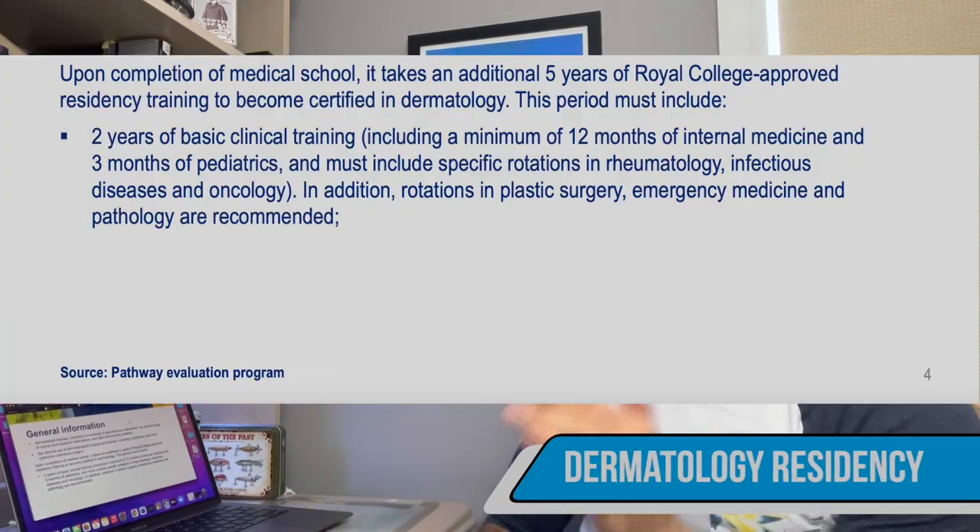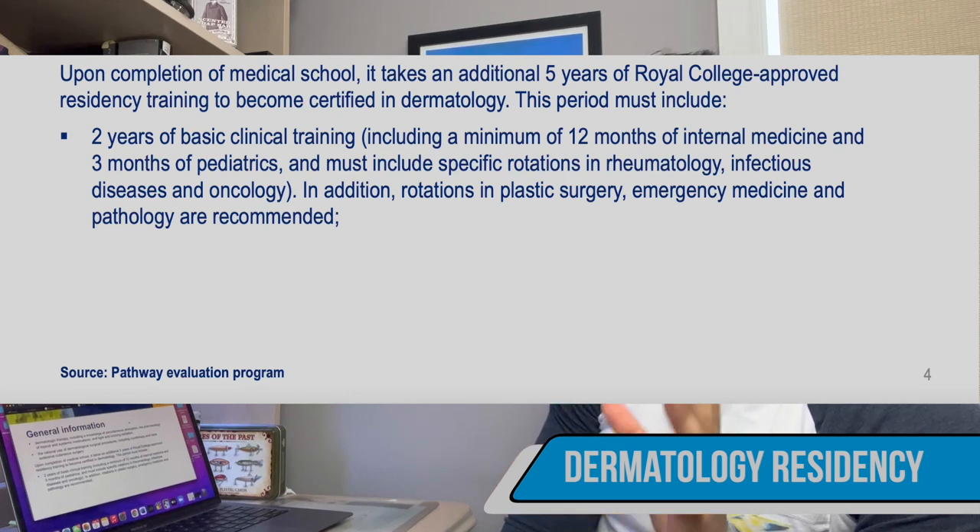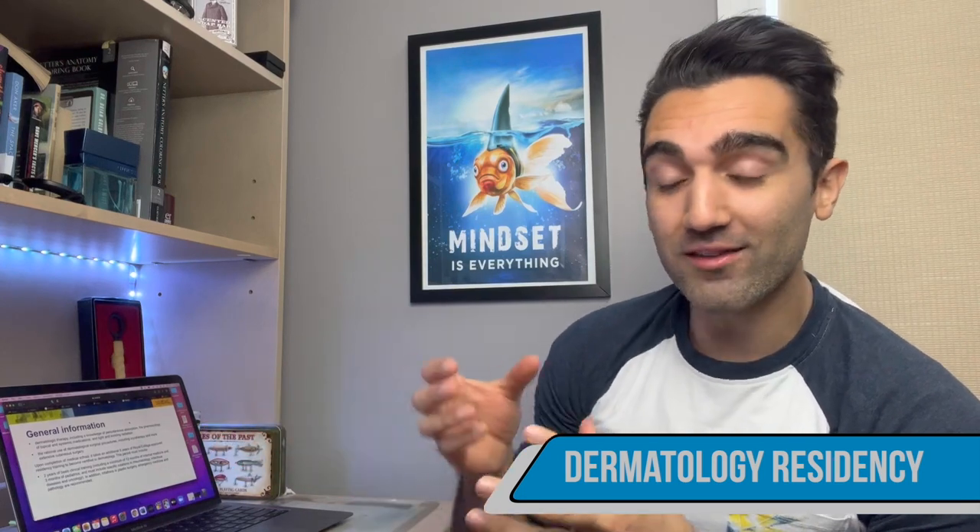To become a dermatologist, after medical school it takes about an additional five years of a Royal College approved residency training program. This training includes two years of basic clinical training, which must include a minimum of 12 months of internal medicine and three months of pediatrics, and must include specific rotations in rheumatology, infectious disease, and oncology. Rotations in plastic surgery, emergency medicine, and pathology are also recommended.